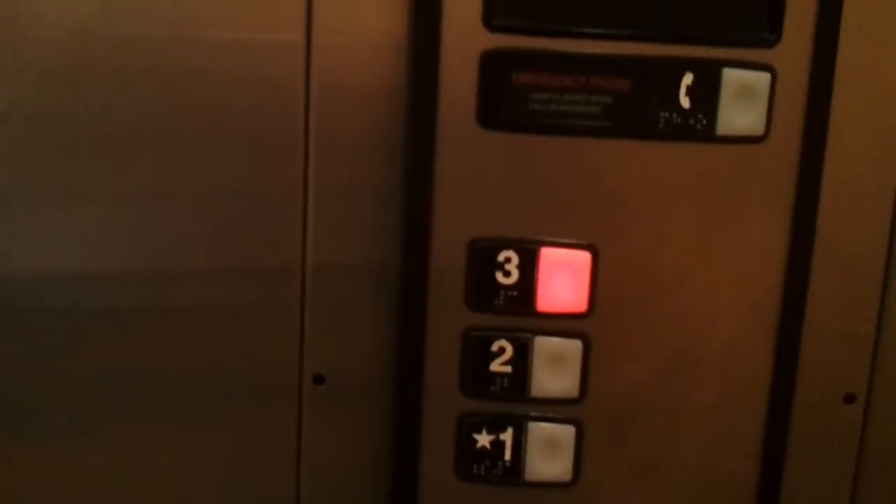It's noisy. Listen to that door operator. Listen.